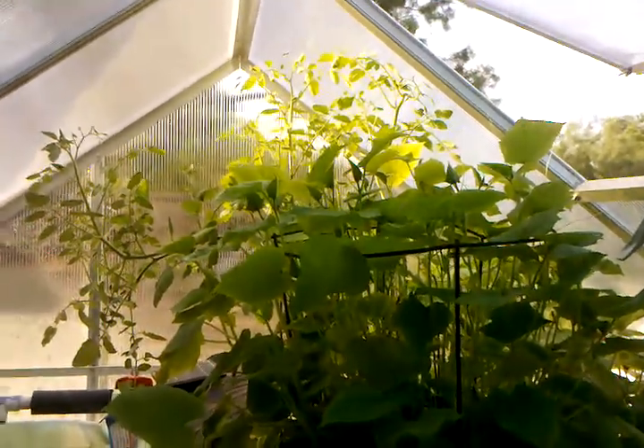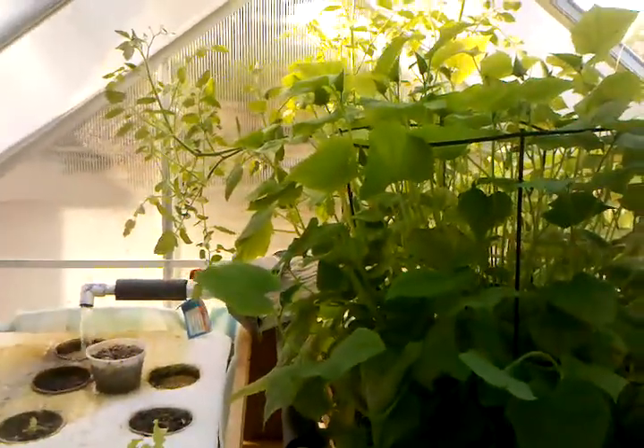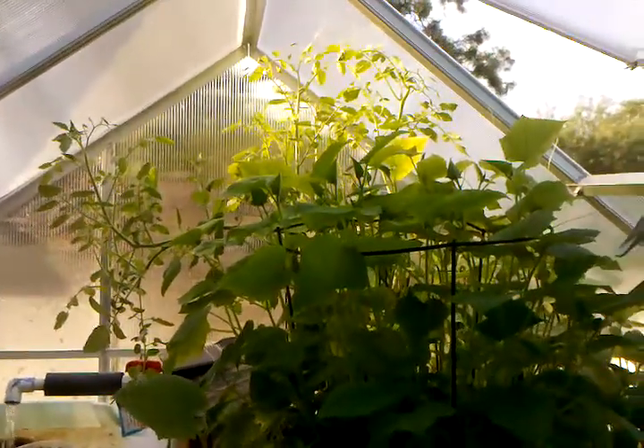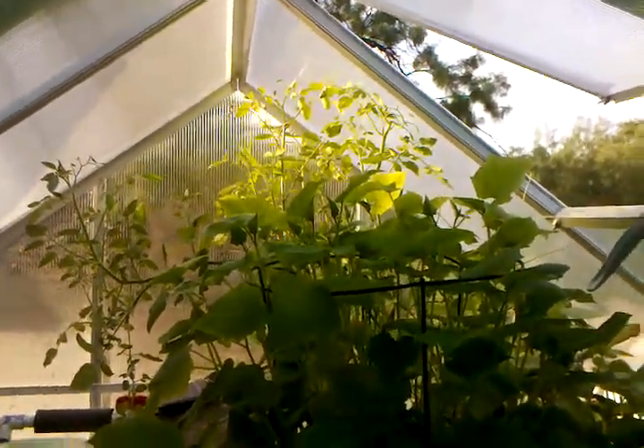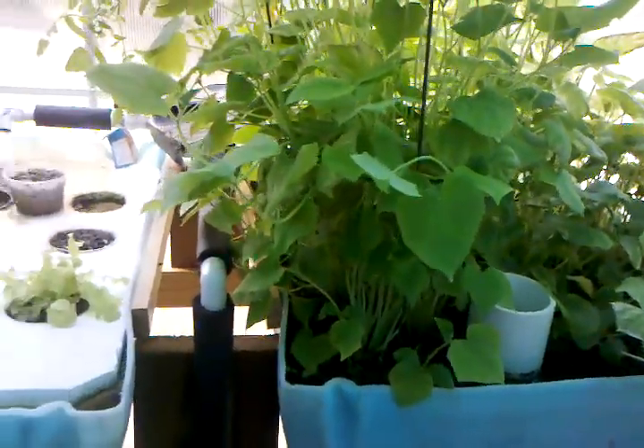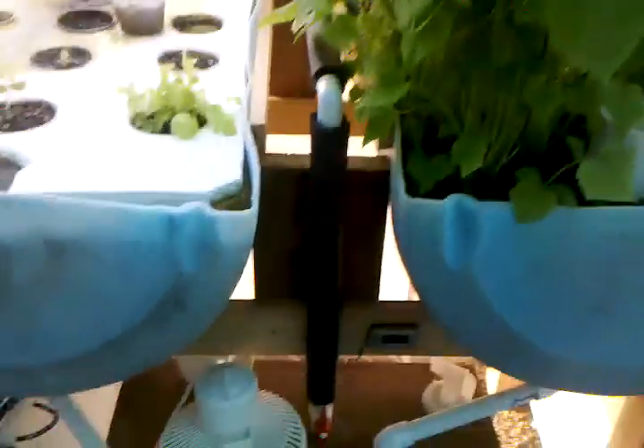I would highly recommend everybody to do an aquaponics system. It's just amazing how well everything grows. I'll update y'all soon — later!